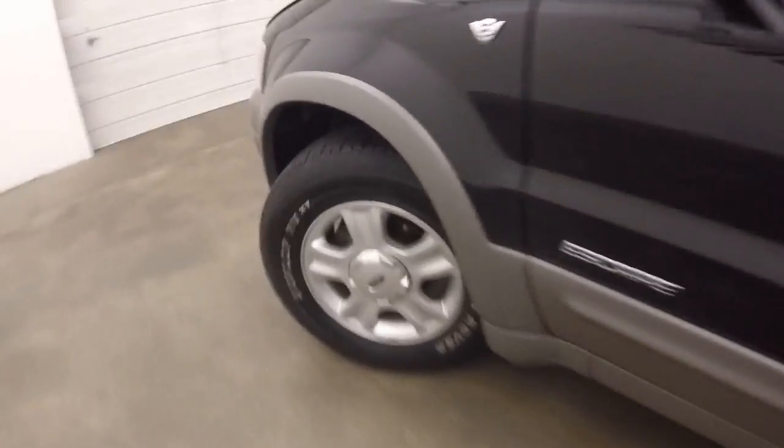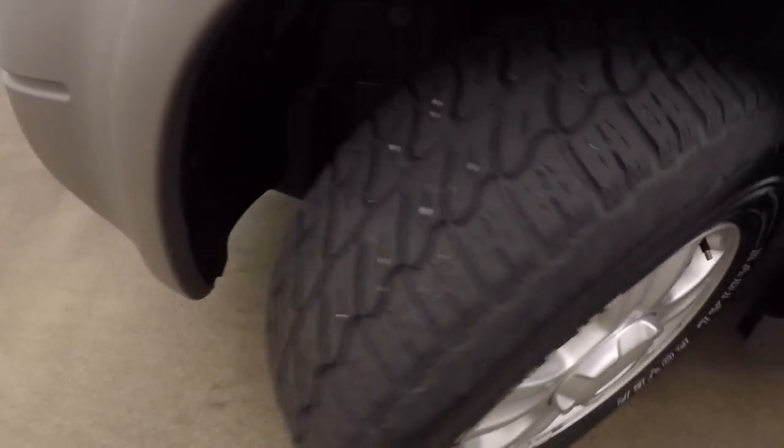Let's take a look underneath the hood. Again, those nice alloy wheels and decent tires.